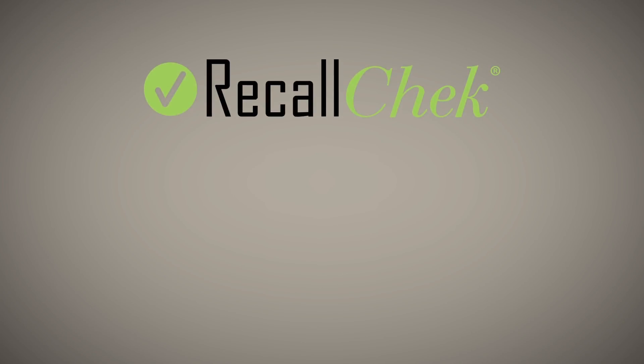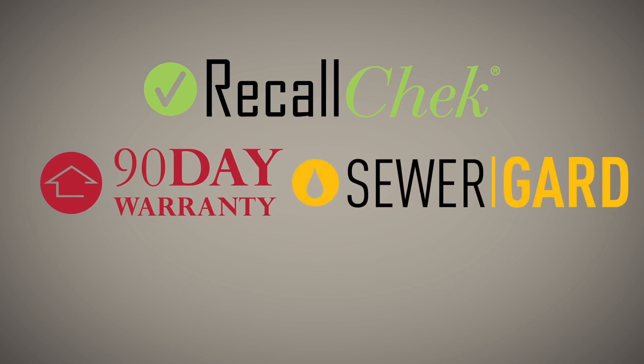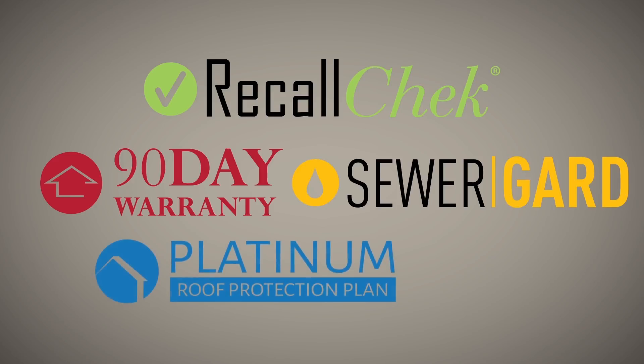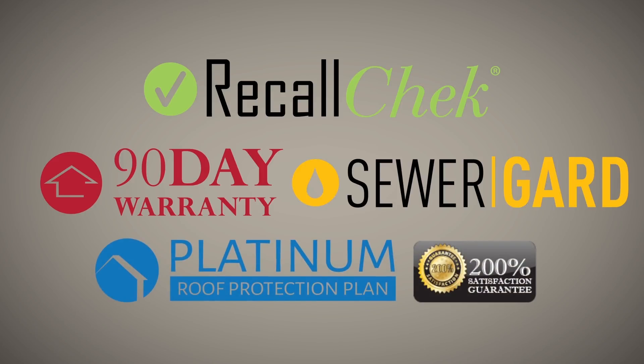Our commitment to clients includes free Recall Check reports, included coverages like our 90-day structural and mechanical warranties, sewer guard coverage for underground sewer and water lines, our 5-year roof leak protection plan, and our satisfaction guarantee — just a few of the reasons home buyers choose us for their home inspections and have a great buying experience.